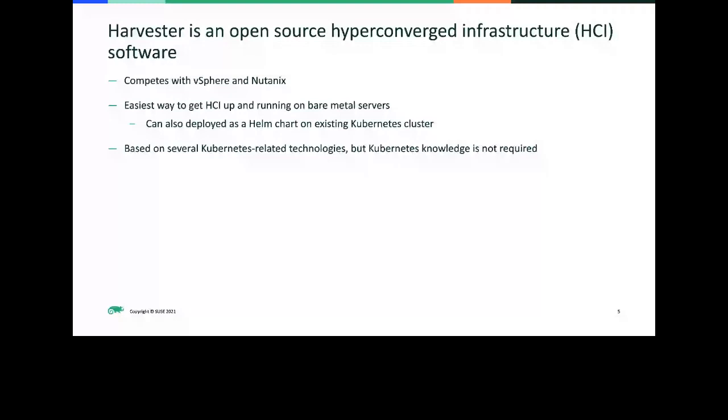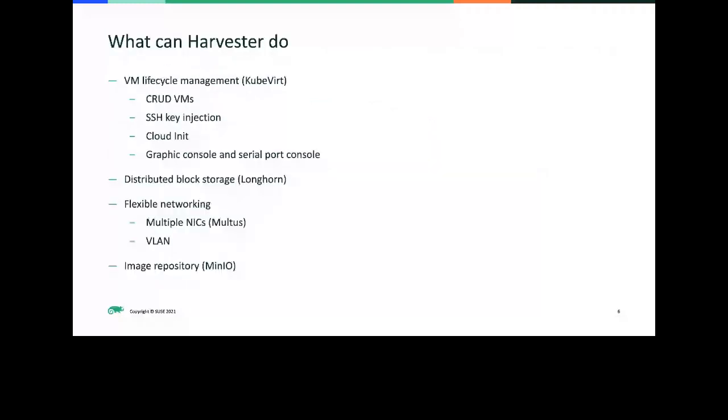Another very important aspect of Harvester is that, although it's based on several Kubernetes-related technologies, we're designing this project to require no Kubernetes knowledge to operate. We spend a lot of time converting the Kubernetes terminologies. As you can see in the next slide, we support VLAN networking — which is basically unheard of in Kubernetes networking — and we also have multi-NIC support, allowing you to have two different links on the same VM: one connecting to management networking, which is the Kubernetes overlay networking, and another for VLAN networking. We're also aiming to add more CNI networking plugins in the future.